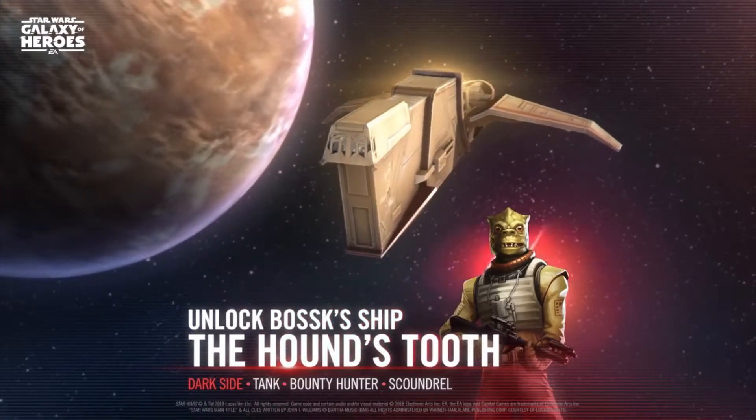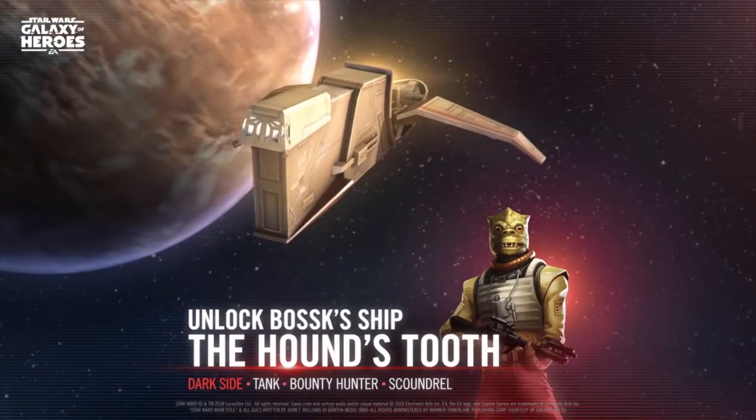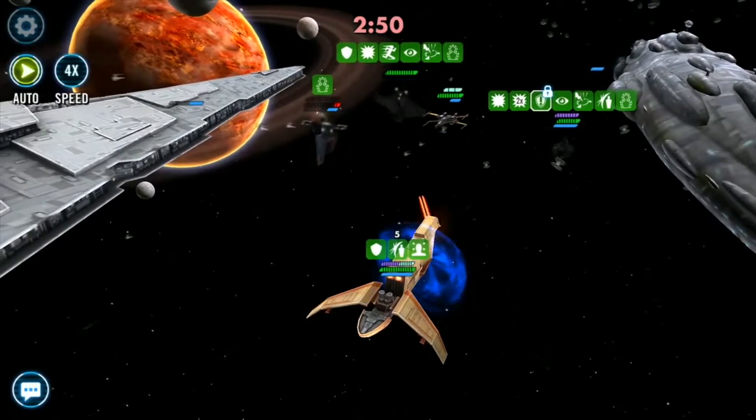The Houndstooth possessed motion sensors and security systems that would produce a nasty shock to anyone who entered the ship against Bossk's wishes or escaped from his holding cells.